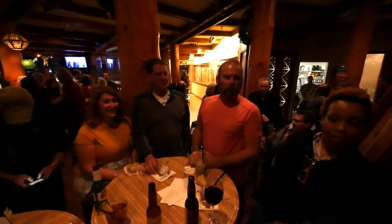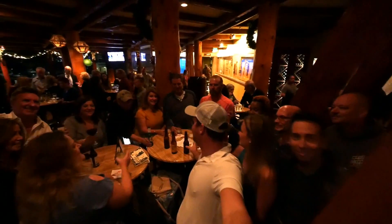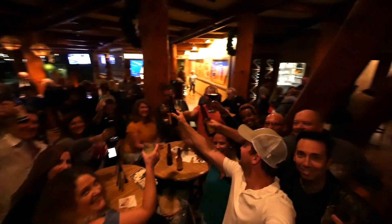That evening we had our biggest meet and greet yet. Thank you so much everybody for coming out — thank you, San Diego!